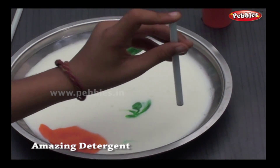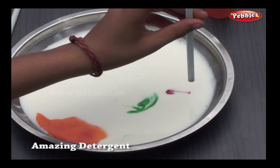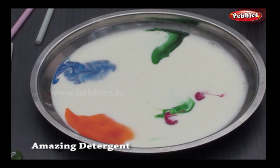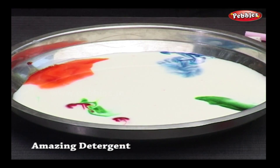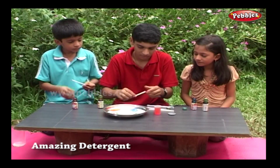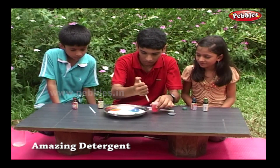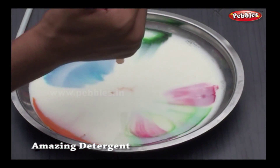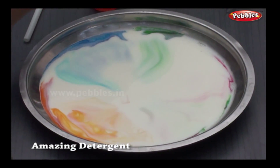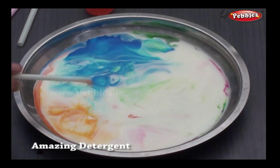Add some more colours. Add a little detergent into the centre of the saucer. The colours swirl and zoom around the saucer.